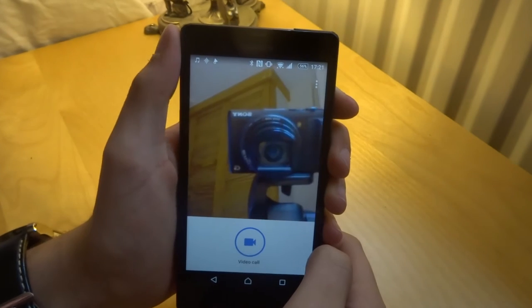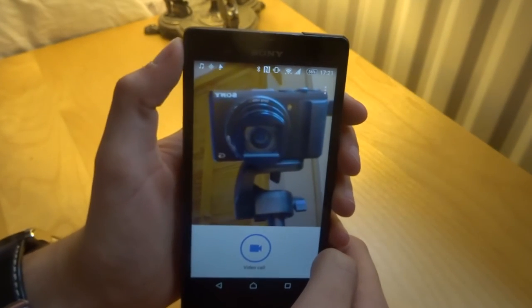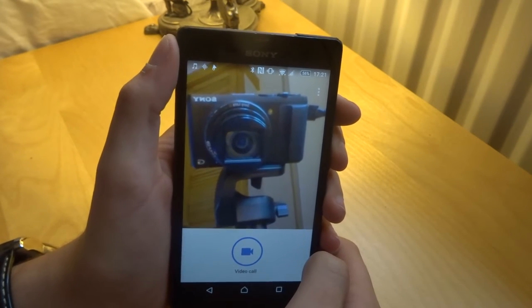Moving back into the folder — here we've got Google Duo. This is basically a version of FaceTime but for both Android and iOS.